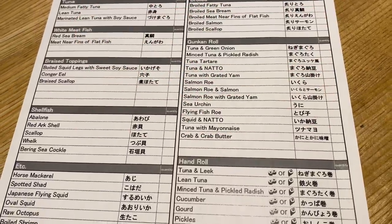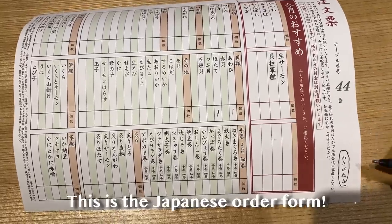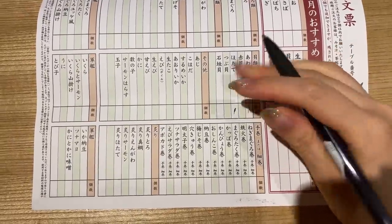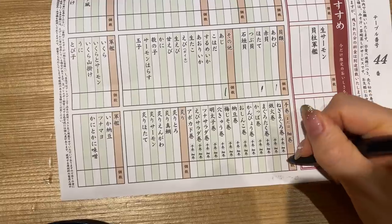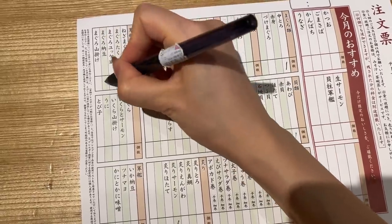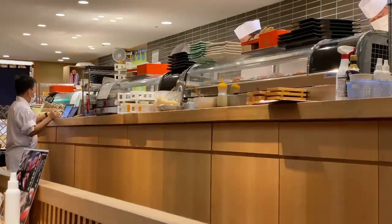Once you get seated you fill in your sushi order on an order form. They have an English menu as well, so that's nice. You have rolls, more salmon, fatty tuna — I'm gonna go for natto tuna. The sushi does take a while to arrive, so make sure you order your sushi in advance.